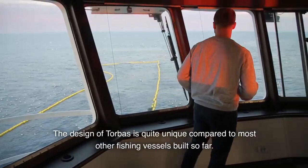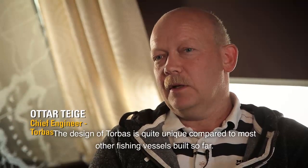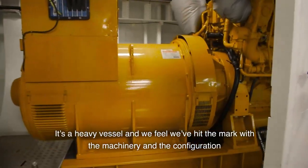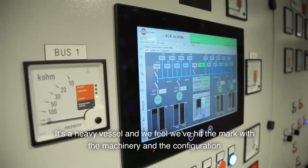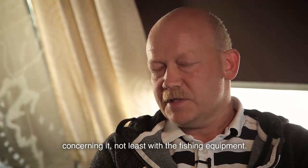The design of Torbus is a bit unique compared to most other fishing boats built today. It's a powerful boat. We feel that we've got a lot of machinery and configuration around it, and not least the equipment we have to help us with fishing.